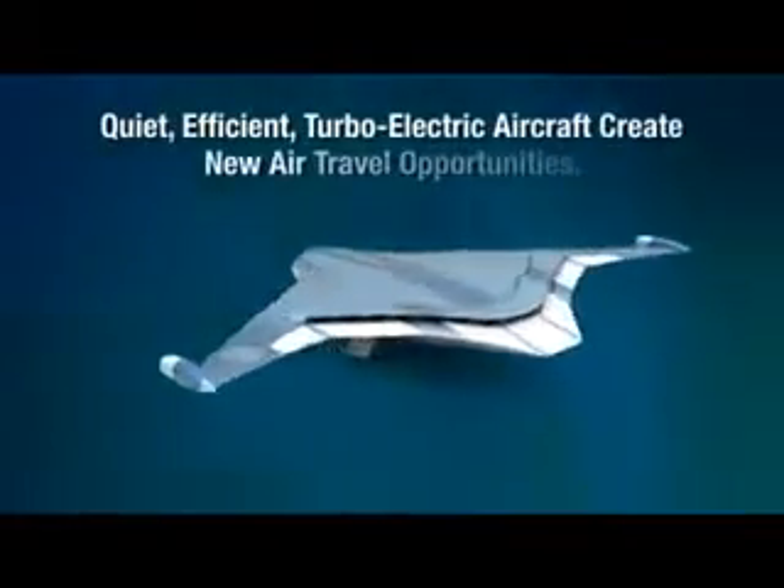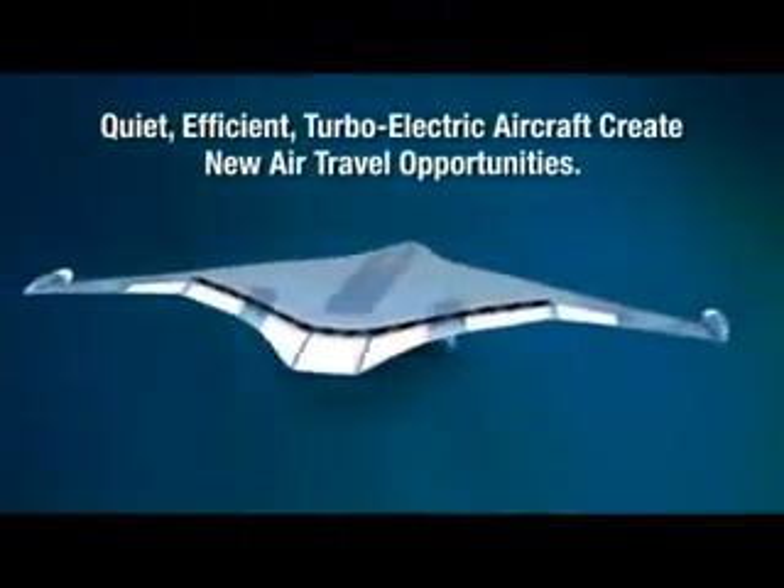Quiet, efficient, turbo-electric aircraft create new air travel opportunities.